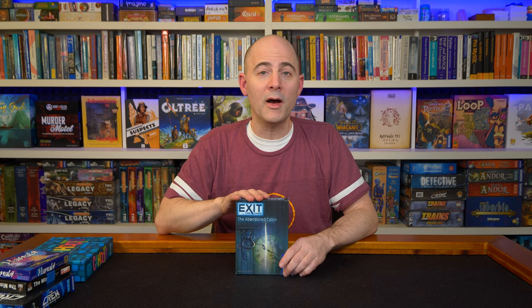The Abandoned Cabin is a good box to buy. I think one of the more highly rated ones is Dead Man on the Orient Train or something like that. I would highly recommend any of them, but this one or the Orient one are both excellent.